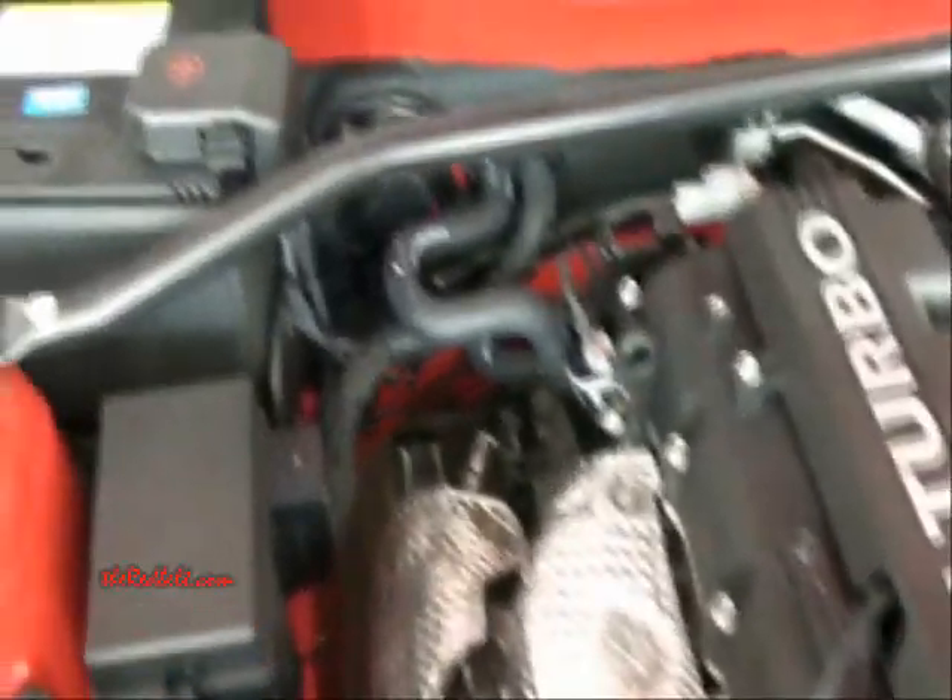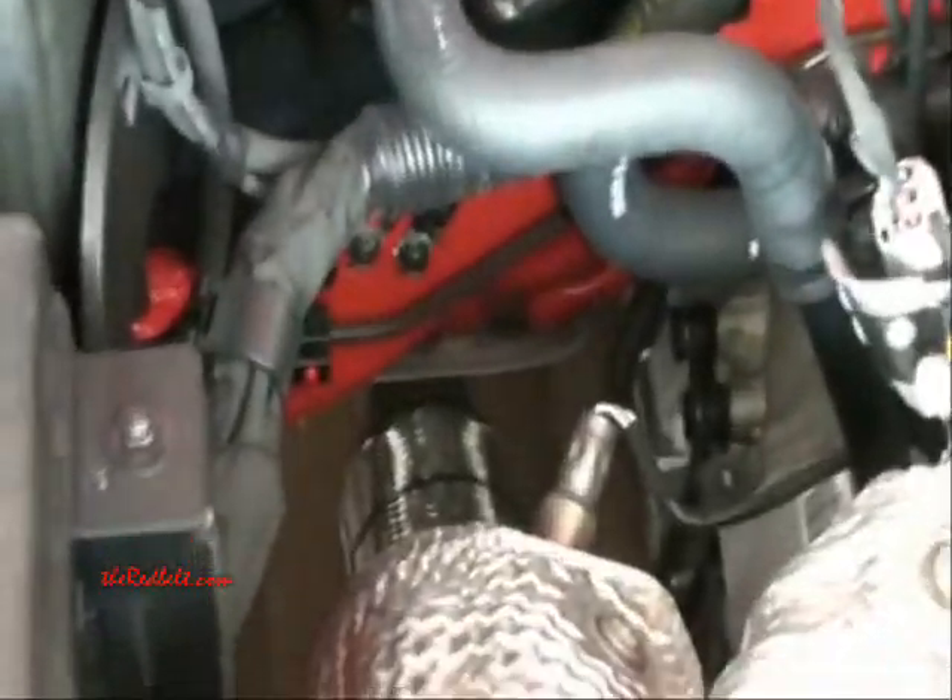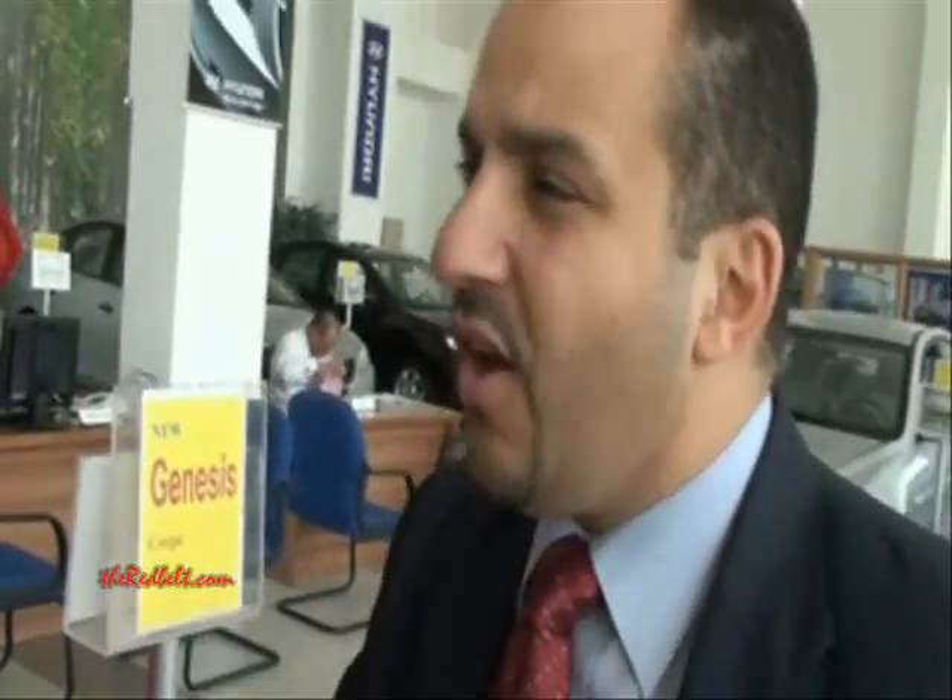The RS turbo badge means Racing Sport — this is the new theme for Hyundai sports engines. It achieves 0-100 in less than 6 seconds, around 5.6 to 5.7 seconds, so it's very fast. The 2.0 version does 0-100 in around 7.2 seconds, which is decent for a 2-liter. It also has a limited slip differential, standard on all cars here.